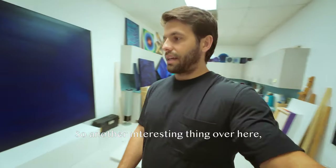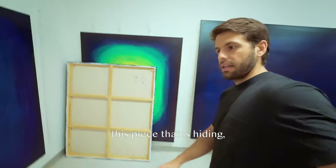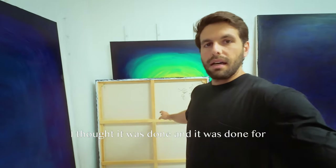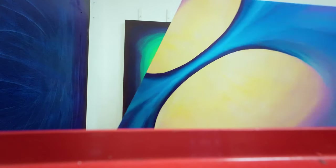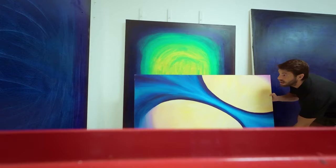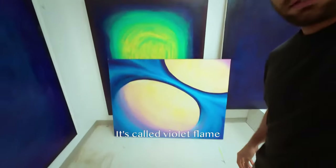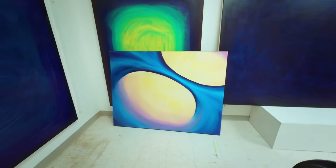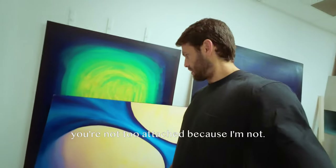Another interesting thing over here — this piece that is hiding. I thought it was done, and it was done for a while, and then I decided it's not done because I don't like it anymore. But here it is. I made it purely as an experiment. It's called Violet Flame, and I'm going to paint over it. So I hope you're not too attached, because I'm not.